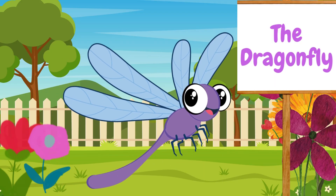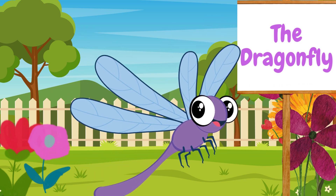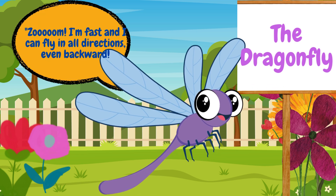Wow, check out this dragonfly. Dragonflies have long bodies and two pairs of wings. They can zip through the air very fast. Zoom! I'm fast and I can fly in all directions, even backward.